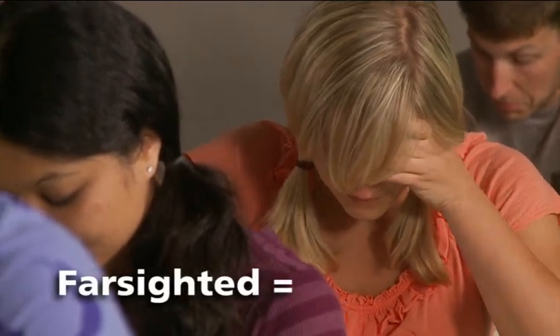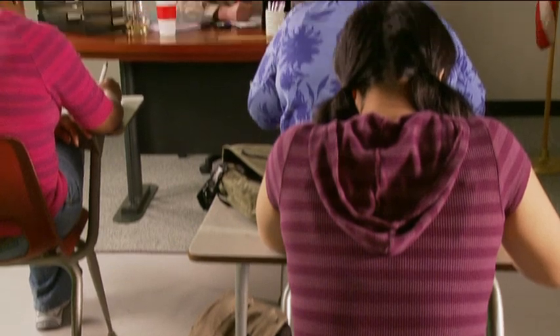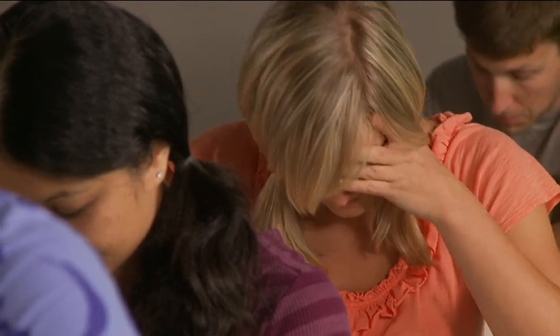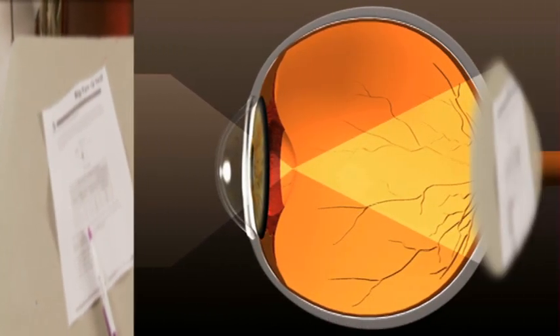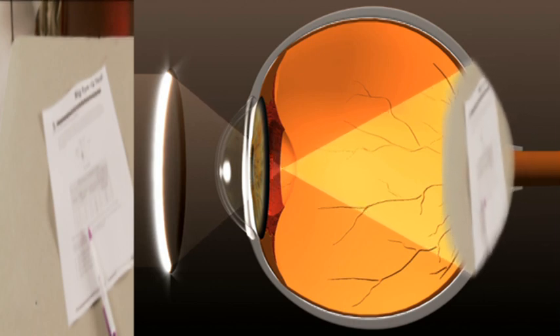Farsighted, or hyperopia, makes close objects blurry and hard to see, but you can see far away objects just fine. Farsighted people sometimes have headaches or tired eyes when reading or doing homework, and they often have to keep their finger on the page to remember what line they're on. This happens when light entering the eye falls behind the retina — because the eyeball is a little too short. A trip to the eye doctor can get you set up with glasses or contacts to fix that.